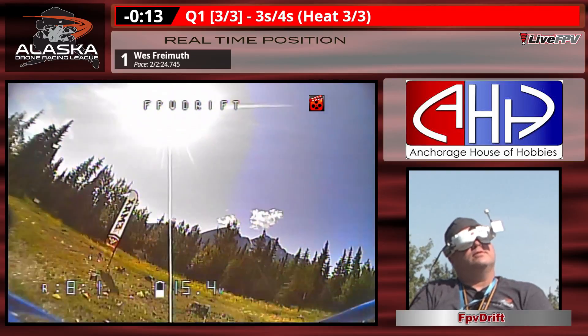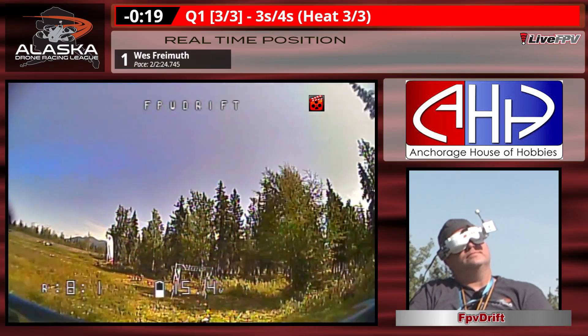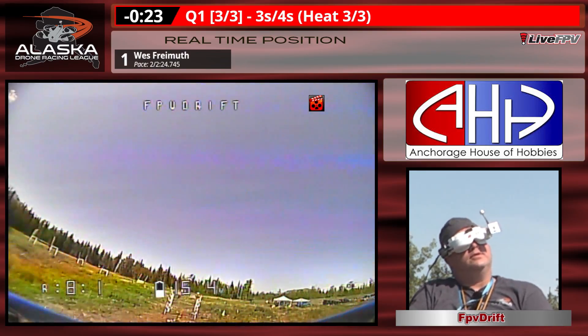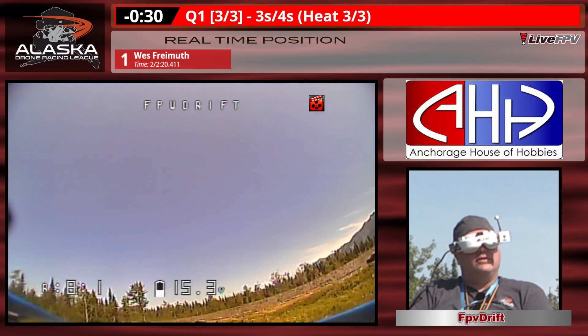The U-turn of gate number nine — all the tough stuff back behind him now. It's a matter of collecting gate ten and finding the starting gate, and here he comes for his ten points. FPV Drift adds himself to the leaderboard.